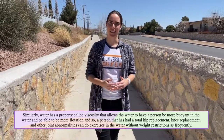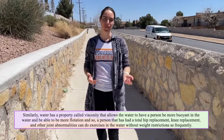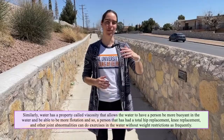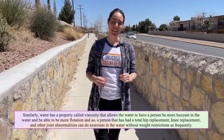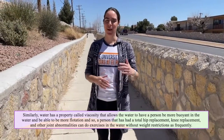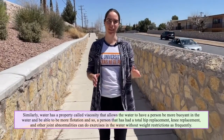Water has a property called viscosity that allows a person to be more buoyant and have more flotation in the water. So a person that has had a total hip replacement, knee replacement, and other joint abnormalities can do exercises in the water without weight restrictions as frequently.